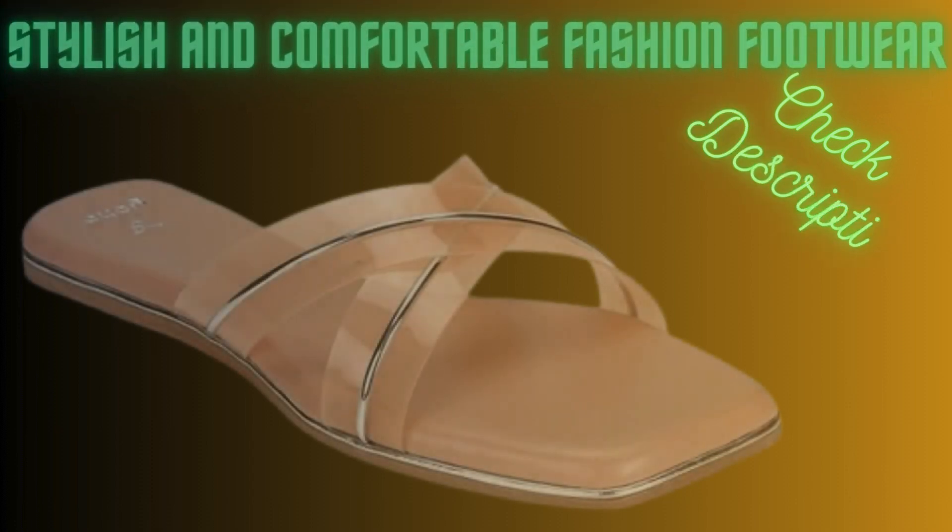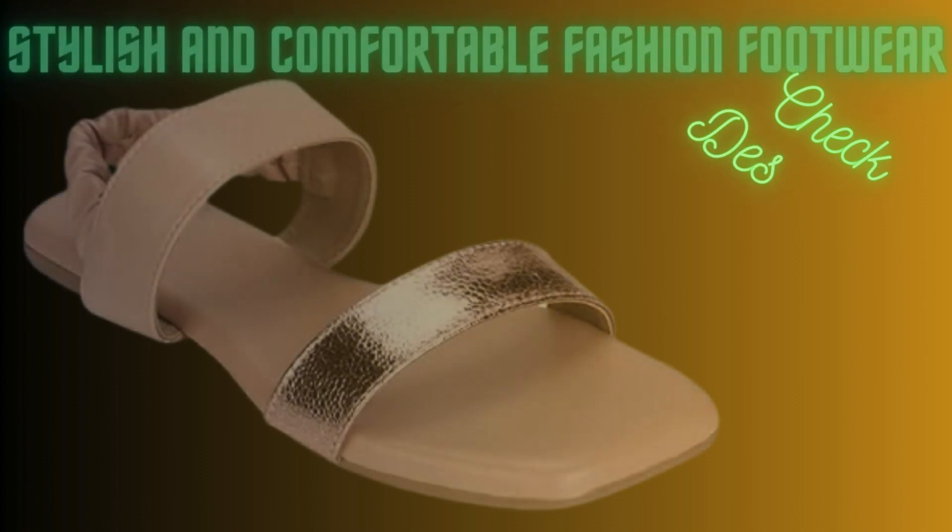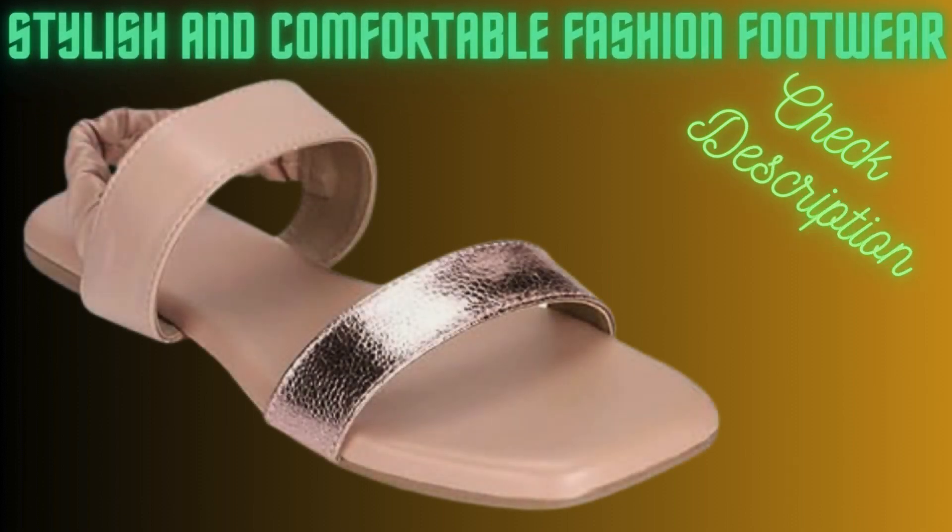Next footwear: monochrome flats. Silicone material, transparent strap, uber cool design, perfect for parties. Latex cushioning in the sole gives these flats a super comfortable walk, and the bounce this material offers doesn't fade away.